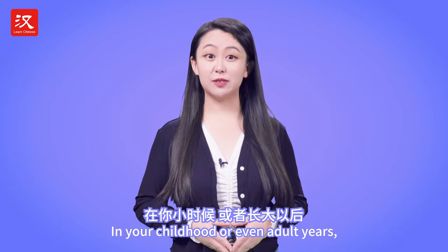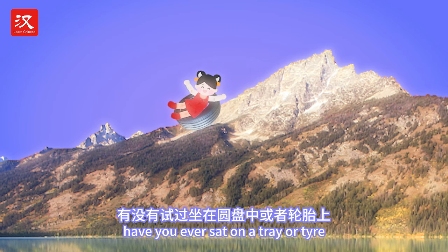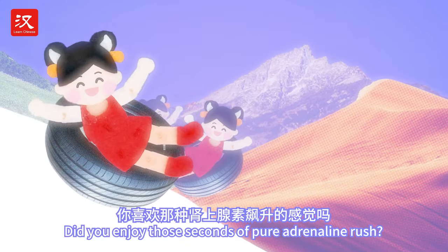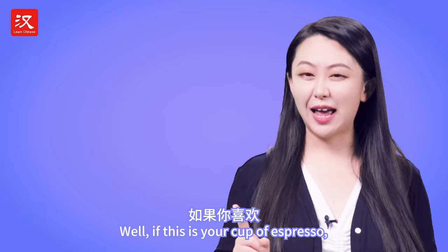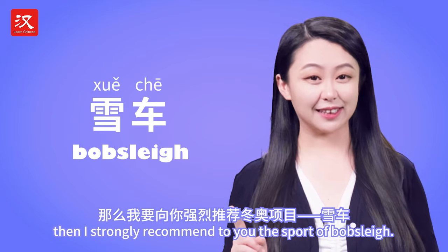In your childhood or even adult years, have you ever sat on a tray or tire and just let yourself slide down a hill, on grass, sand or snow? Did you enjoy those seconds of pure adrenaline rush? Well, if this is your cup of espresso, then I strongly recommend to you the sport of bobsleigh.